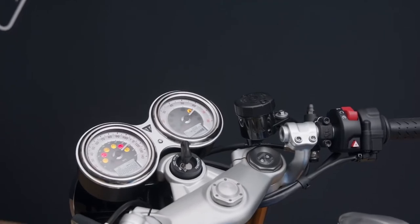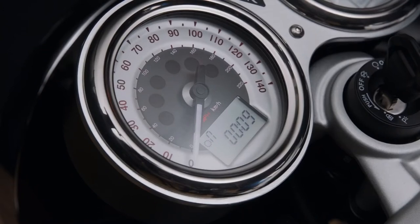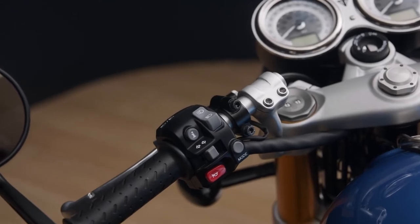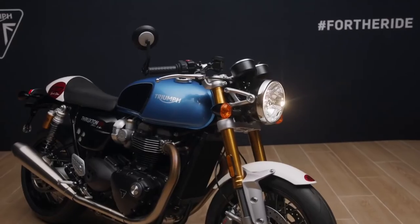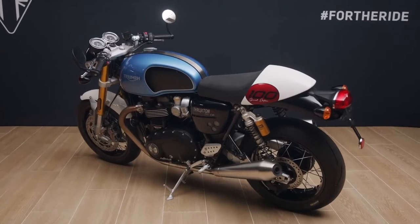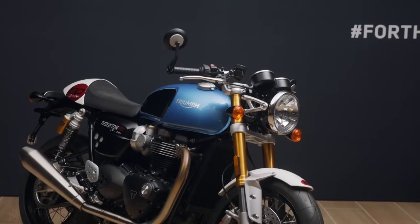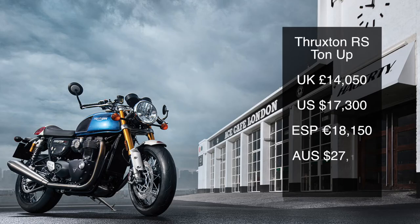The twin dials have a traditional and classic look while incorporating digital readouts for modern functionality. The Thruxton RS has ABS, switchable traction control, three riding modes via ride-by-wire throttle, a torque assist clutch, LED lights, an immobiliser, and an under-seat USB charging socket. Over 80 genuine Triumph accessories are available, and the bike and accessories come with a two-year unlimited mileage warranty. Prices for the Tonup Special Edition start at £14,050 in the UK.